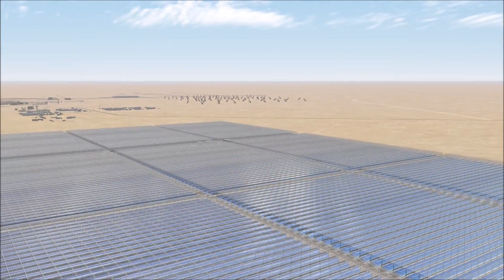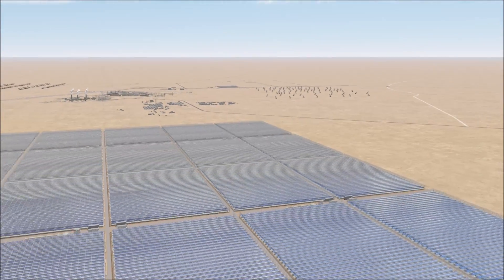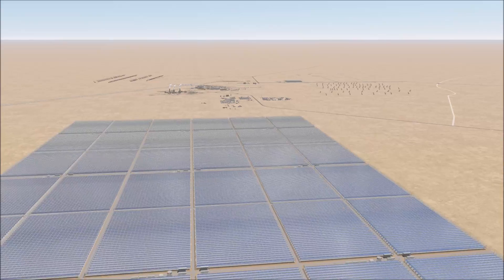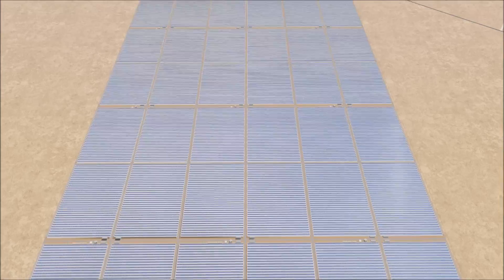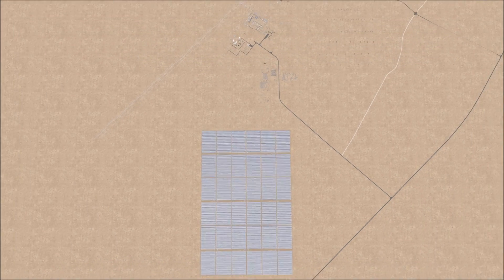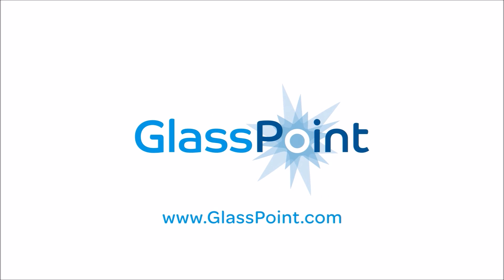Much of the materials used to build Mirah will be sourced locally, creating jobs and contributing to long-term economic development in Oman. This is just the beginning — Oman is just one oilfield among several larger heavy oilfields in Oman and throughout the world. The oil and gas industry is the next major market for solar energy.